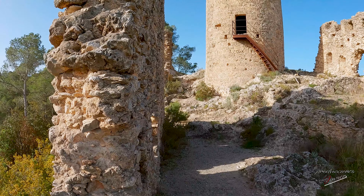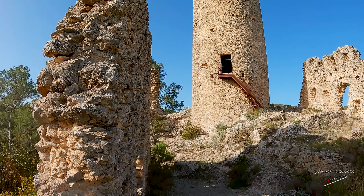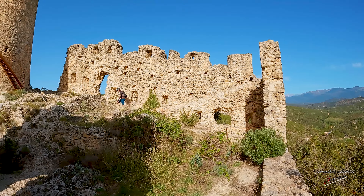Se alza en lo alto de una cima rocosa a 235 metros de altitud y está presidido por una torre cilíndrica que aún se conserva en bastante buen estado y que actualmente tiene unos 10 metros de altura.